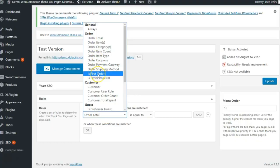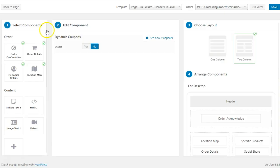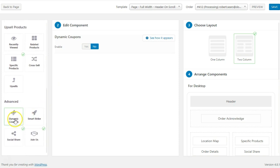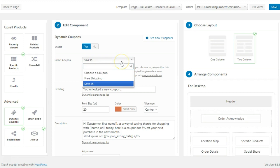Let me give you a small sneak peek into what you can do with Rule Builder. There's one rule called the First Order — you might want to reveal a coupon code only to your first-time buyers. Now you can do that. You can create a dedicated thank-you page for all your first-time buyers that will have the coupon code, and it will not be visible to others.